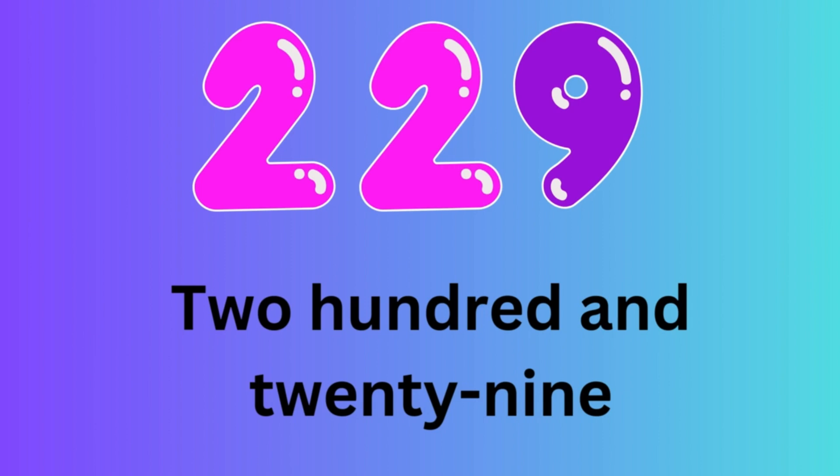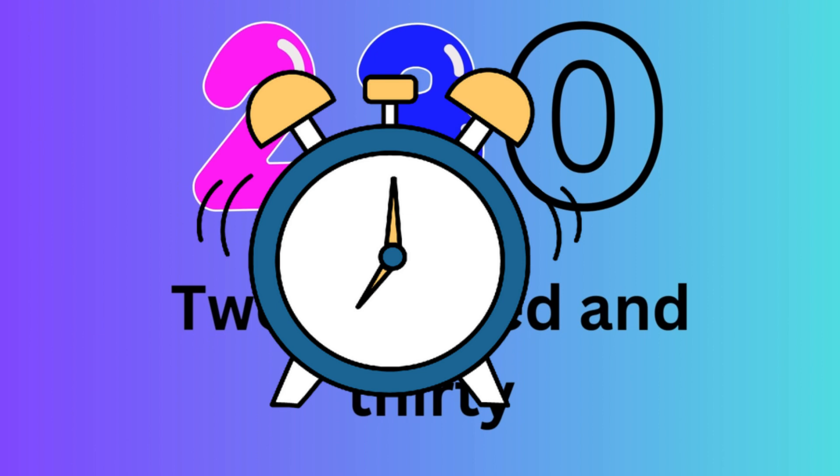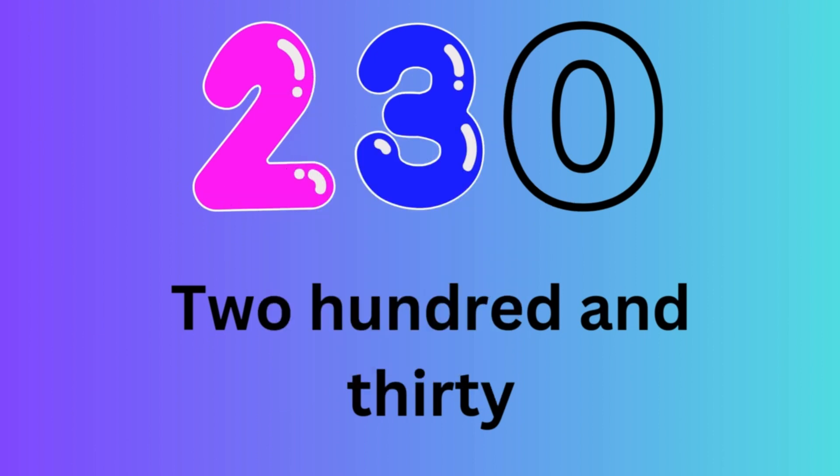Number 229. Let's spell the number 229: T-W-O-H-U-N-D-R-E-D-A-N-D-T-W-E-N-T-Y-N-I-N-E.